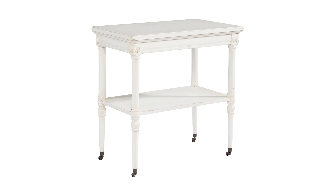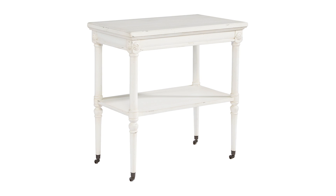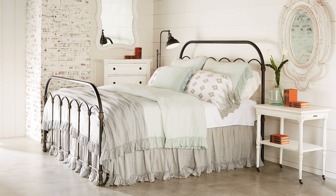And finally, the Magnolia Home Petite Rosette Table. It has a painted white finish, a lower open shelf, and round tapered legs with rosette details. The classical styling and rolling casters on this French-inspired piece make it easy to place anywhere you want. This table adds practicality and a pop of style to any room.